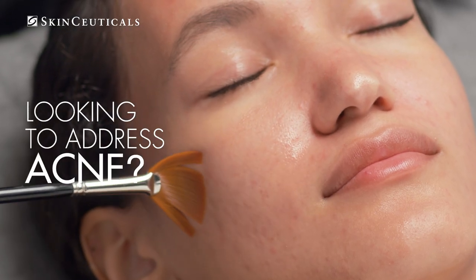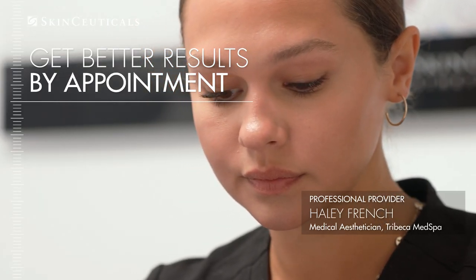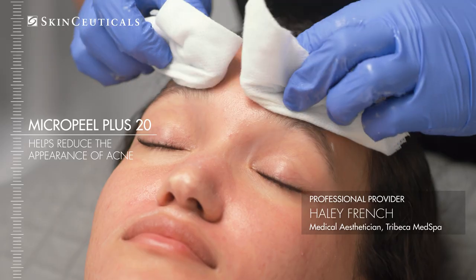Looking to address acne? Powerful results start with professional treatments and proven skin care. I recommend SkinCeuticals Micro Peel Plus 20, a BHA peel to help reduce the appearance of acne.